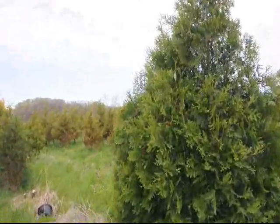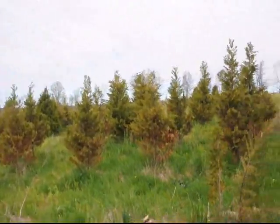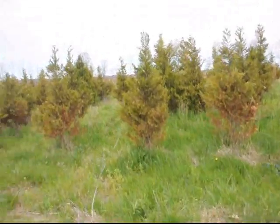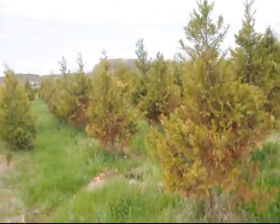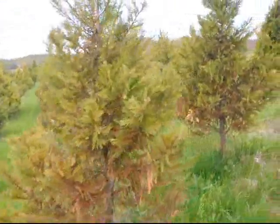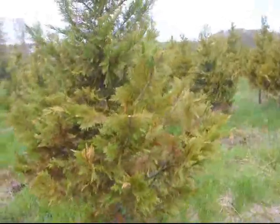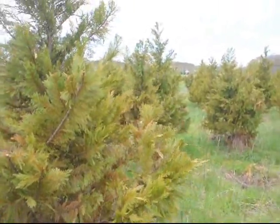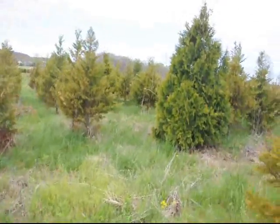If you look in the back of these trees, you'll see that the Leland cypresses here in the field that were planted seven years ago are still showing large amounts of winter burn from this past winter, and more burn is developing on the trees as we speak. So these trees will be trashed — they're not really going to be recoverable. It would take too long to get them to refill out.